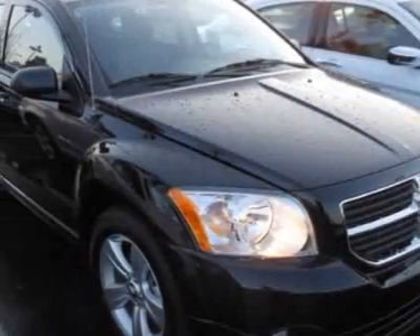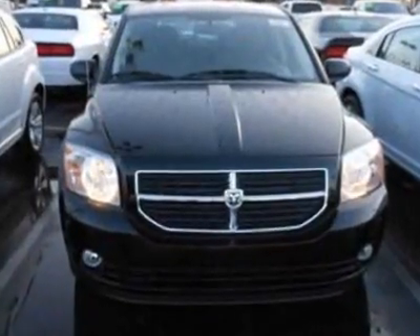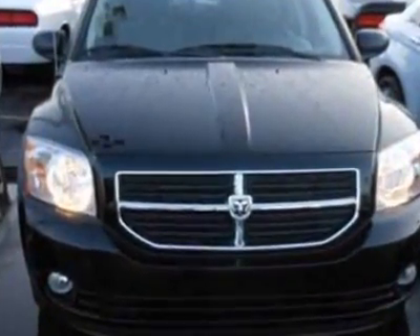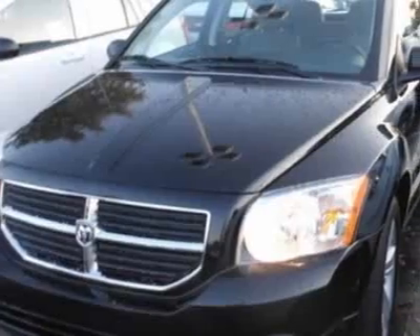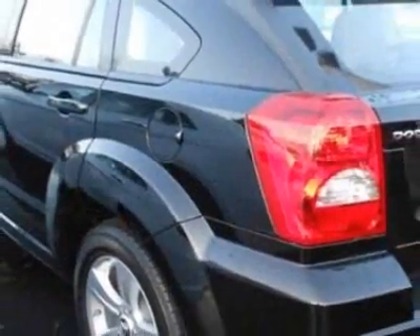Take a look at this new 2012 Dodge Caliber. For your protection, this vehicle has a full factory warranty. This vehicle gets an estimated 23 miles per gallon in the city and an estimated 27 on the highway.